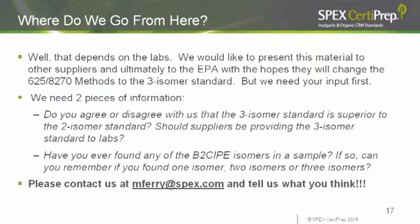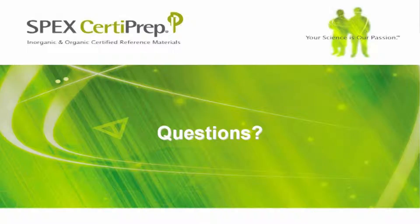To accomplish this, we need input from the labs. We've presented our opinion that the three-isomer mix is superior — but now we'd like to know your opinion. You've been doing these methods for many years and are used to the two-isomer mix. Do you agree we should switch to the three-isomer mix? We'd also like to know: have you ever found any BIS-2 chloroisopropyl isomers in a sample? If so, did you find one, two, or all three isomers? Please email me with your opinion and findings.